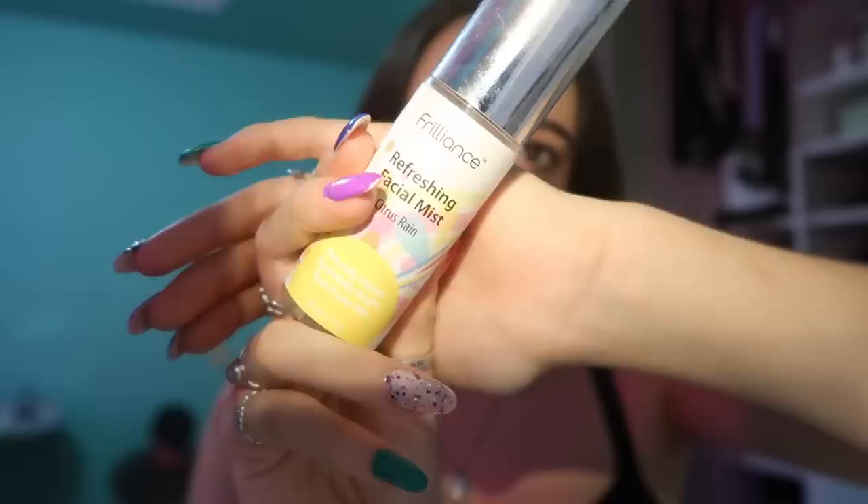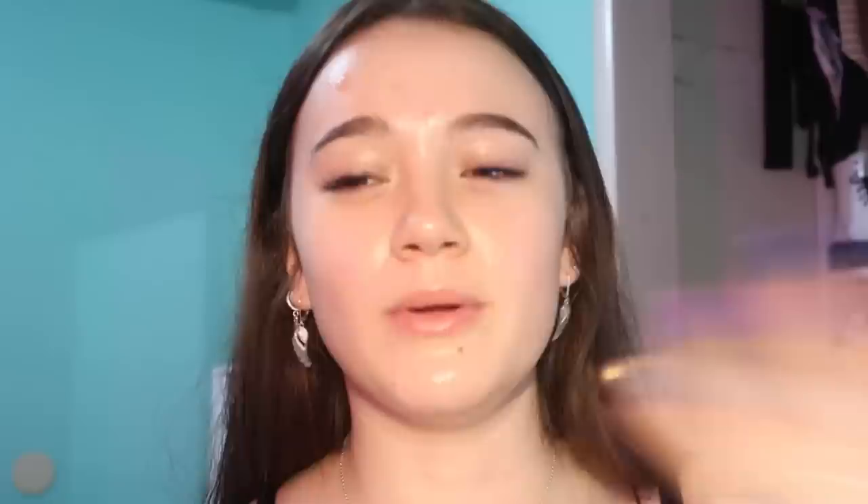Next up, I'm going to take the Frilliance Refreshing Facial Mist and spray it all over my face. I was opening my mouth and talking while I was spraying it — oopsie. It doesn't taste the best, but it smells and feels amazing. It's super refreshing, super antibacterial, and an acne-fighting facial mist. If you have acne-prone skin, I would recommend it. By the way, Frilliance is my beauty brand — I created it when I was 12. I have five beauty products, now one skincare product, and I'm launching more in 2020.